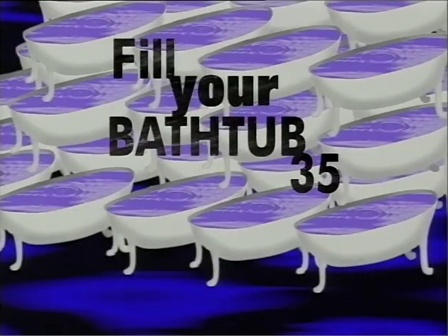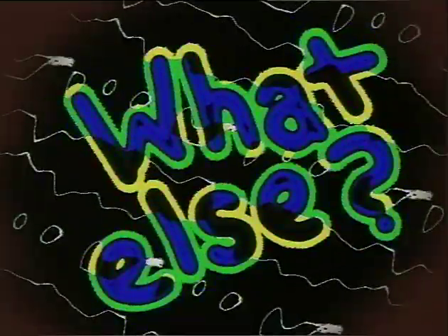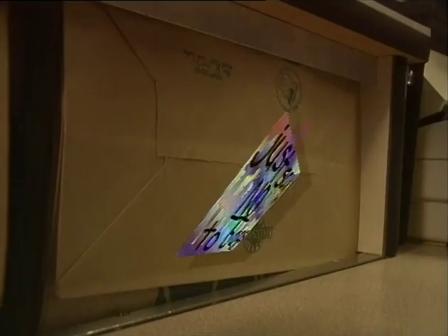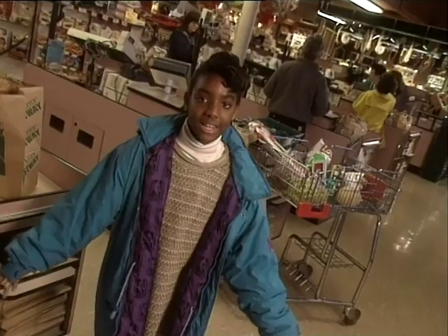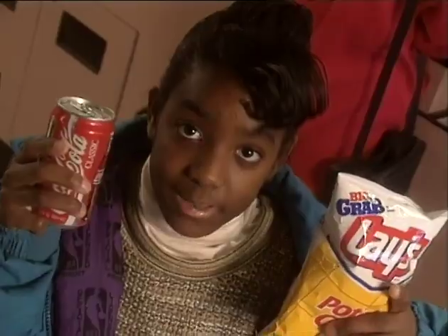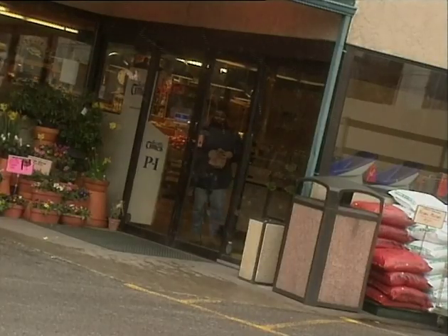That's about the same as filling your bathtub 35 times. What else? Just say no to bags. Did you ever stop to think how weird it is that every time we buy something it gets put into bags — even if it's only one thing, like a can of pop or a bag of chips? It happens all the time.